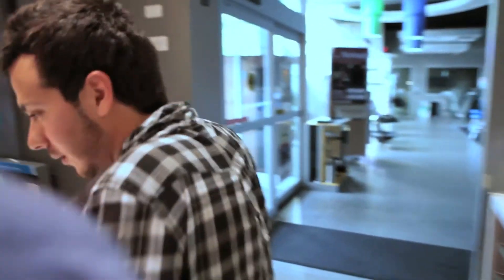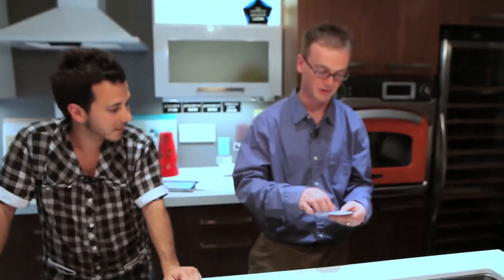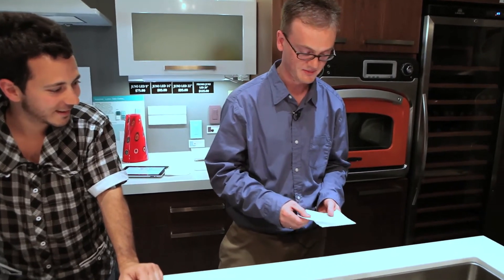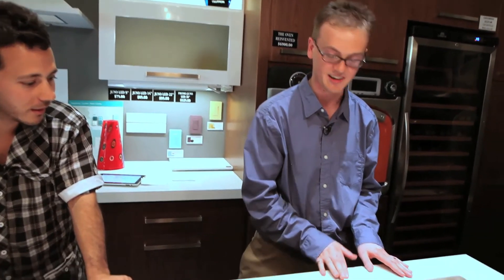Let's do some review. Trial one: the lights actually stayed the same. Let's see what everyone wrote. Orville, you said they got brighter. Roy, you said they got darker. Oris, you said they stayed the same — good call. Steve: brighter. Tony: darker. So there you go — it's inconsistent. That's the first trial.